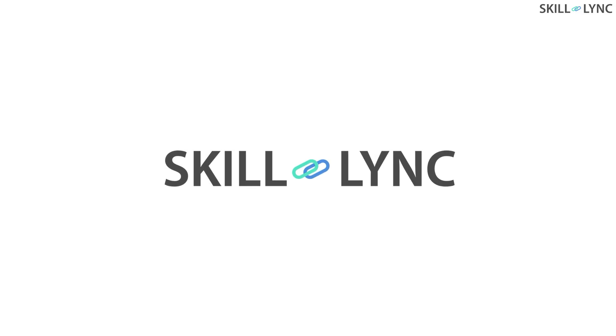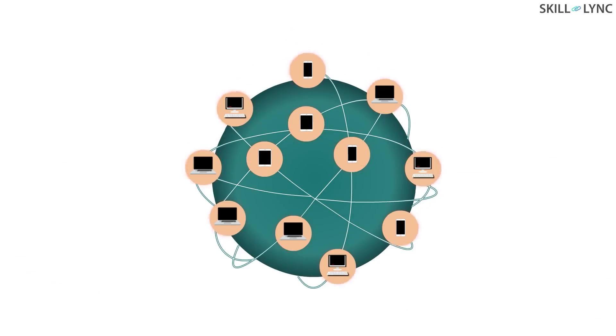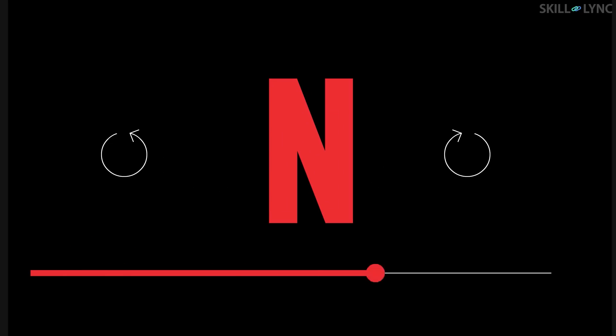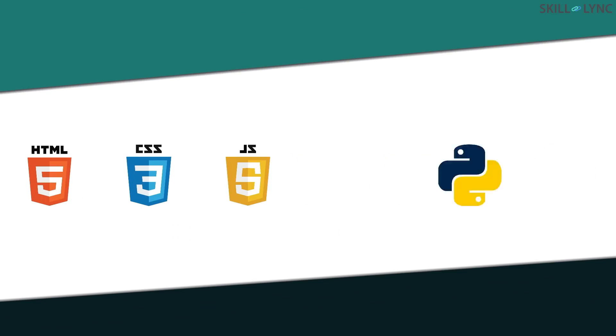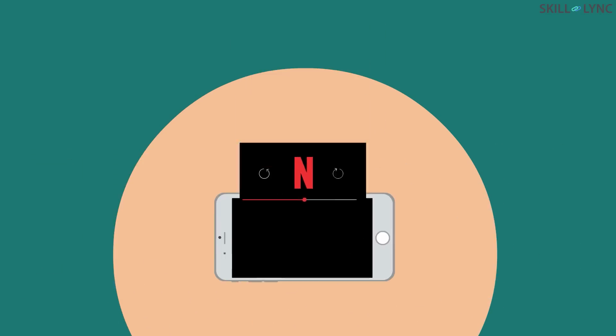That's right, Skilllink is going to teach you how to build websites even if you have never written code before. Learn everything from how the internet works to what web applications are. Learn how to build a world-class website using the latest front-end and back-end technologies and create a seamless experience for your users across devices.